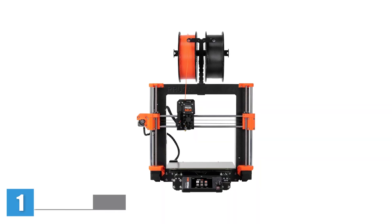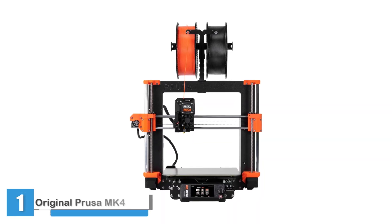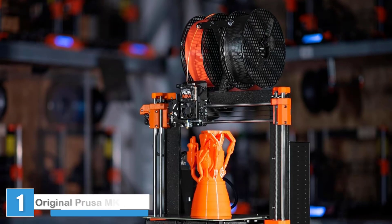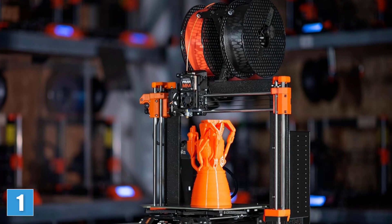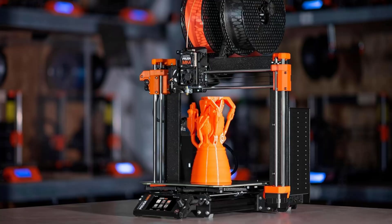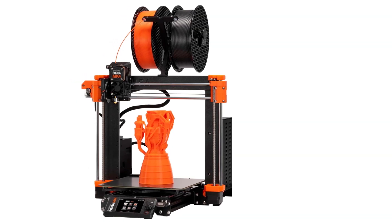The original Prusa MK4 is a powerful upgrade to the already legendary MK3S Plus. With a thicker, more stable aluminum frame, a completely redesigned extruder, and a brand new auto bed leveling system, the MK4 is built for precision and reliability.